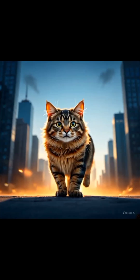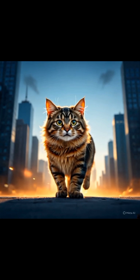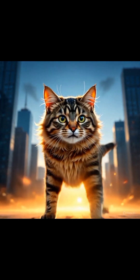Still, in most cases, cats land like superheroes — head up, tail out, claws ready. So next time your cat dives off the top of the fridge or makes that wild jump from the windowsill, don't panic. You're witnessing one of the most genius natural reflexes in the animal kingdom.